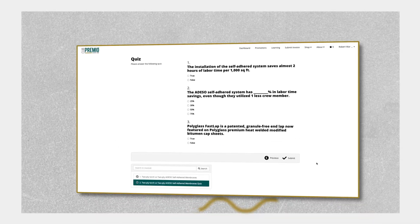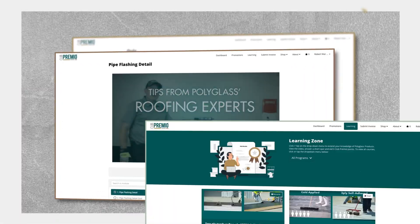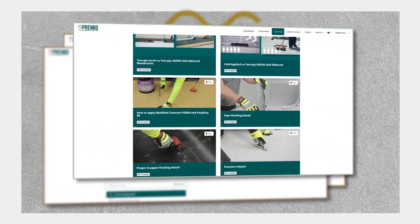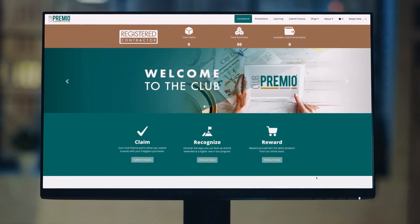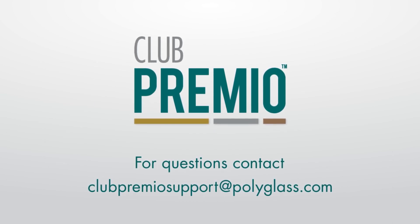Learn and test yourself the fun way with quizzes, videos, and instructional courses to earn more knowledge and points. What are you waiting for? Go get and experience the new Club Premio now.